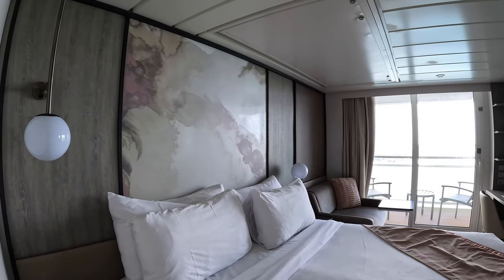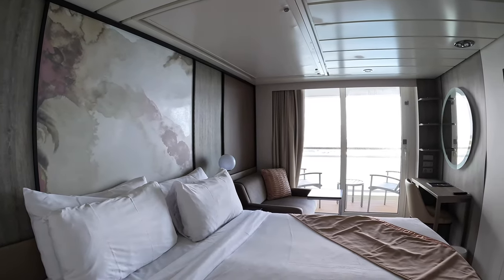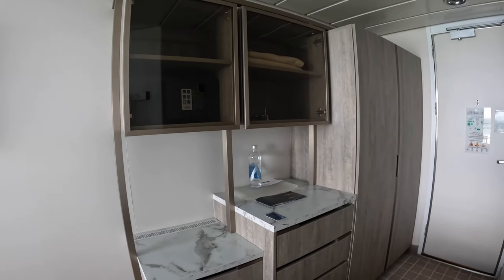It's a veranda cabin on the seventh floor. This ship was newly renovated in 2019 and you can definitely tell a lot of the money was put into the rooms. When you first walk in, there's a closet with a ton of hanging space and storage for your clothes.